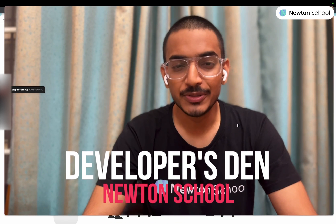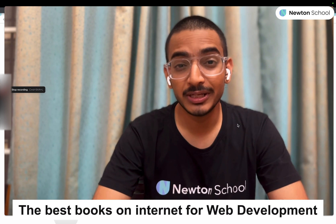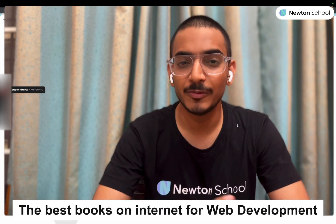Hello and welcome to Developers 10 by Newton School. I am Shom Kumar. I'm a front-end developer at Grow, and today we are going to continue our series of recommending the best books on the internet for web development, for front-end development.